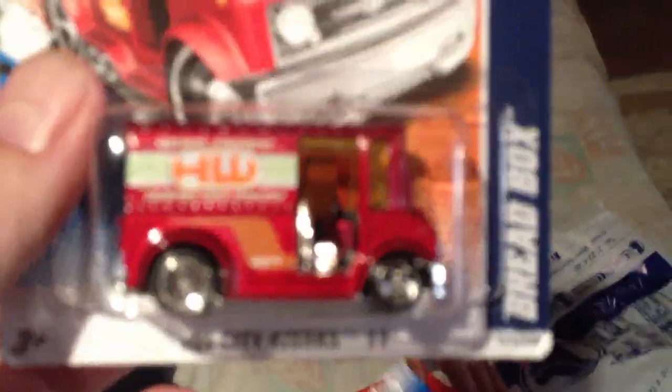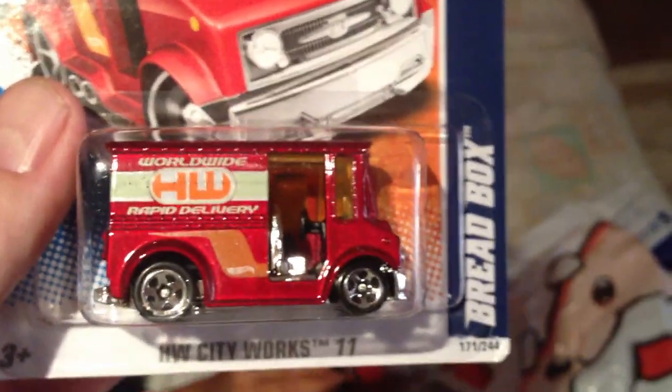Just a regular bread box, and that's from 2011 from the City Works series. The bread box.